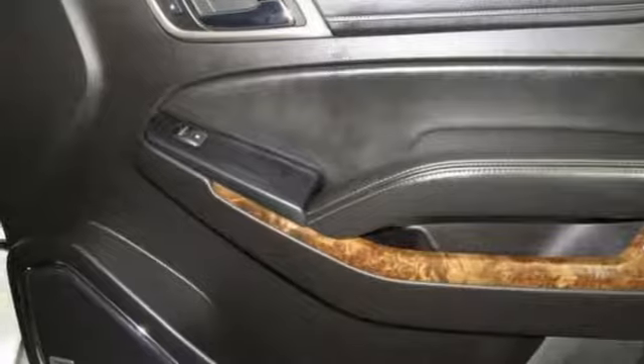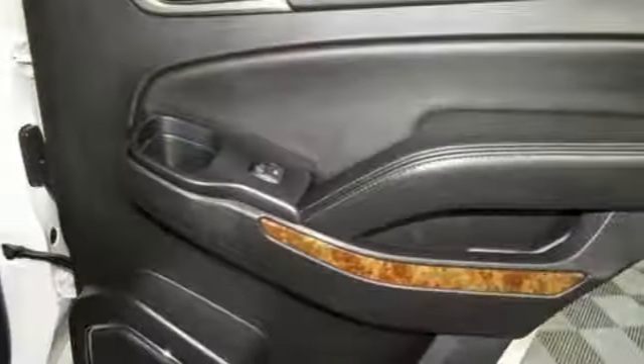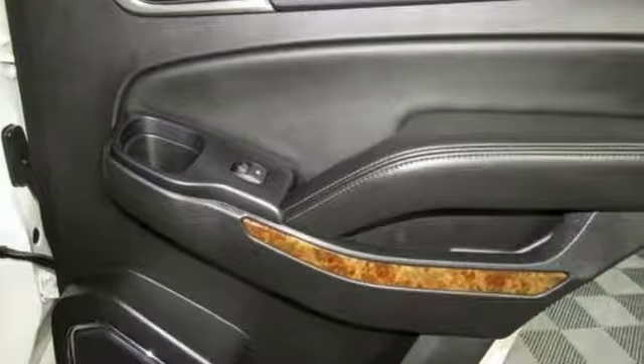Bluetooth wireless audio streaming, hands-free lift gate, doors and push button start proximity key, and heated and ventilated leather bucket seats.